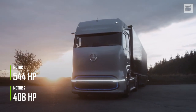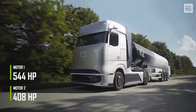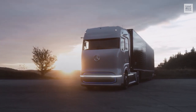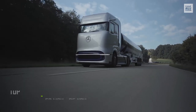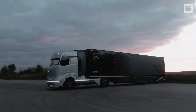The truck has two electric motors, one at 544 horsepower and the other at 408 horsepower, totaling 952 horsepower and 2,690 pound-feet of torque. Hydrogen tanks of 88 pounds each provide a range of 621 miles when fully charged. Top speed is 53 miles per hour. Manufacturing is expected to begin in 2023.